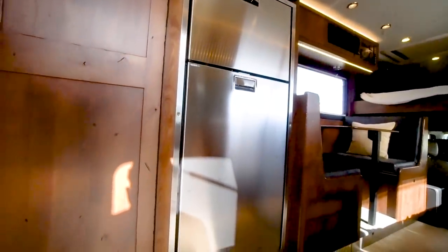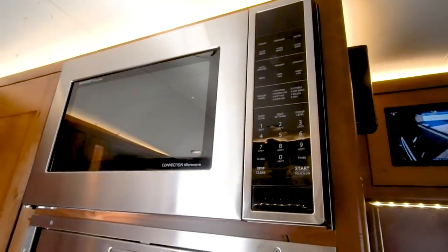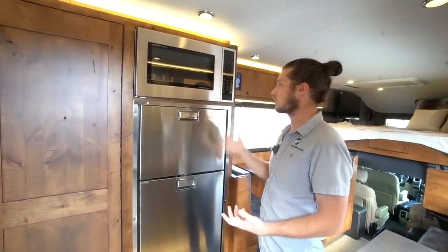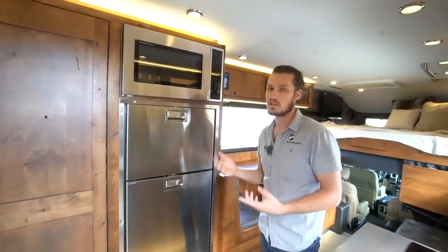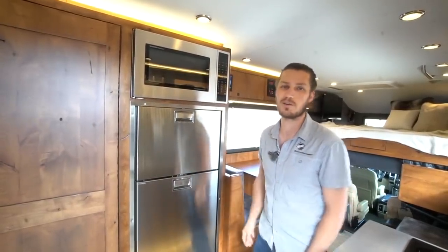Above the fridge is a convection microwave that functions as a microwave or effectively as an oven — you can set it to 400 degrees and cook brownies. We actually did a Thanksgiving once and cooked a turkey in here off solar power, which is pretty cool.